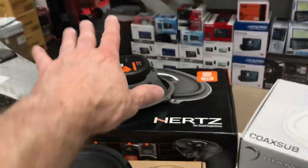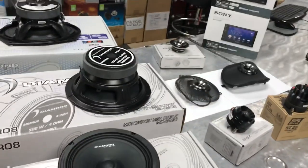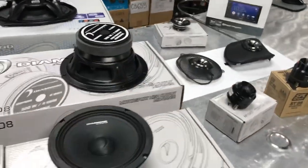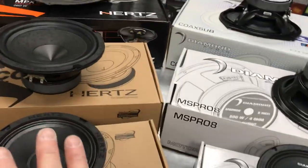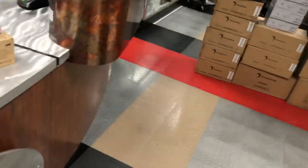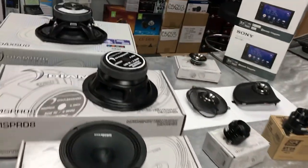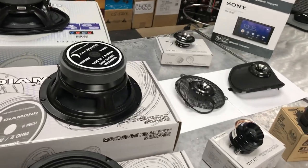Diamond Audio outperforms every single Hertz series we've used. There's not one that performs better. Diamond has come with the newest quality technology and it's been taking sales away from Hertz. Diamond all the way. All our speakers carry a one-year warranty — it doesn't matter if you blow it, you're covered for a year. We ship nationwide and we're an authorized dealer.